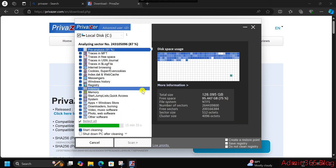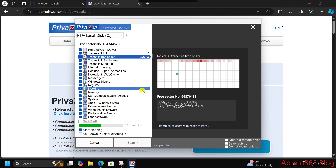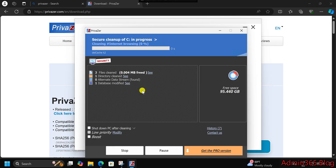Support for different devices: Privazor isn't just for your computer. It works with external drives, USB sticks, and SSDs, adapting to the specific needs of each type of storage. This makes it an all-in-one solution for keeping everything clean.